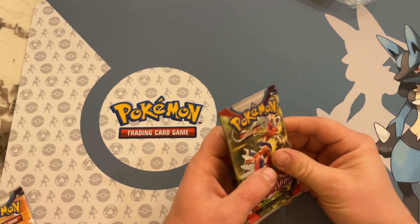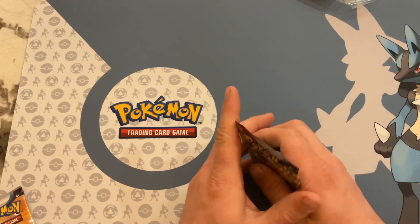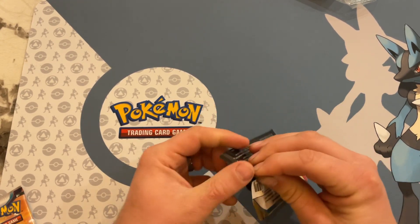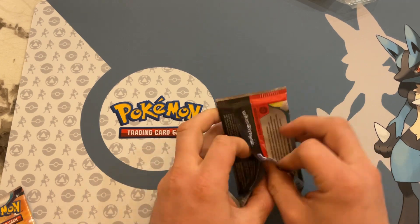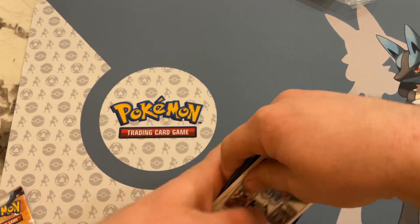Hey, what's going on guys, it's Pokerjack here. Today we got some Scarlet and Violet Base Set to open up. We'll do a quick video — six packs, hopefully you get something good.